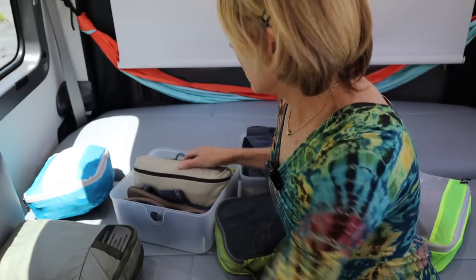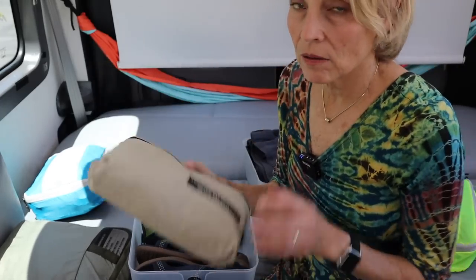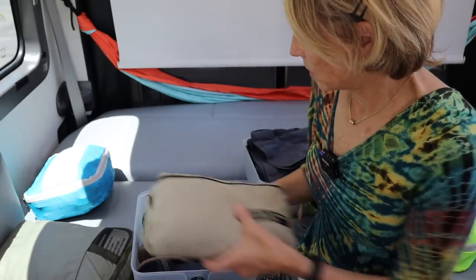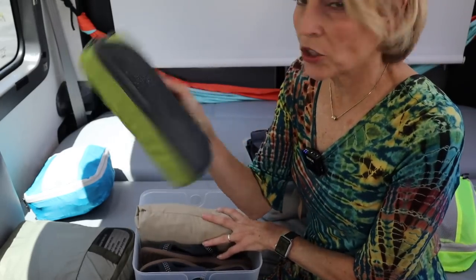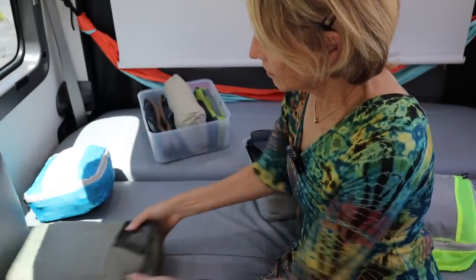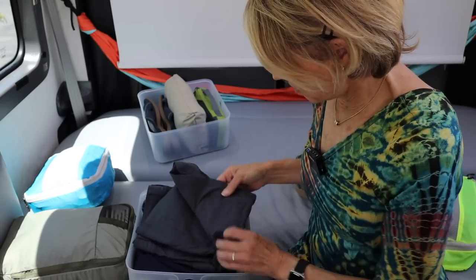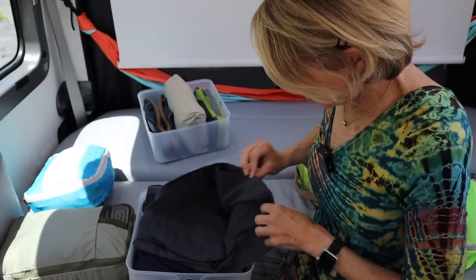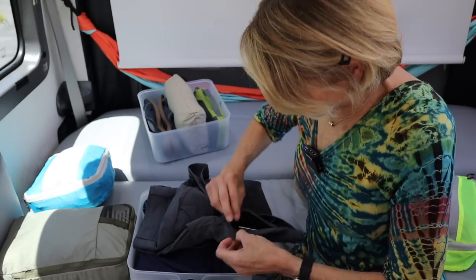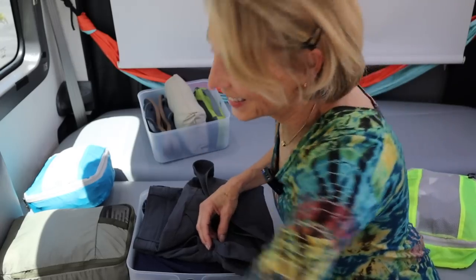Let's go through this first bin. This is my mosquito jacket and pants, a pair of sandals, and my underwear. And while going through it — look what I found — a room key from Hawaii left in here.